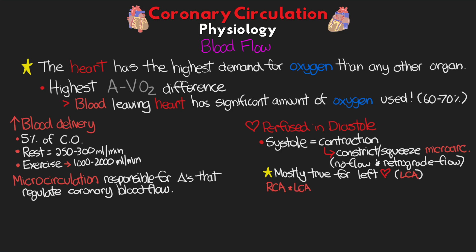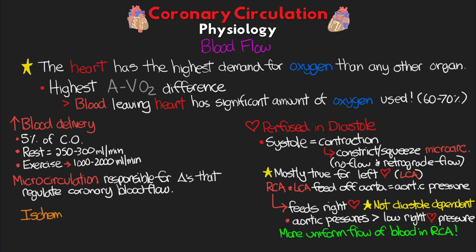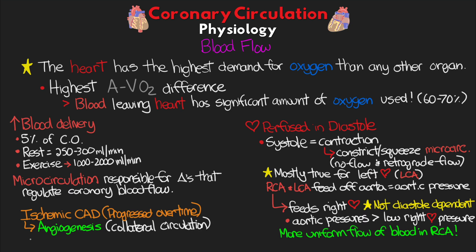Both the right coronary artery and the left coronary artery are fed off the aorta, and thus they have the aortic pressure perfusing blood. The pressure in the left atrium and especially the left ventricle during systole prevent the forward flow of blood. These pressures then drop in diastole, and the aortic pressure overcomes them, resuming forward flow. The right coronary artery, feeding the right side of the heart, is not diastole dependent, because the aortic pressures exceed even the low pressures seen in the right heart, leading to a more uniform rate of flow. Patients with ischemic coronary artery disease that has progressed slowly over time can have a process called angiogenesis — also referred to as the formation of collateral circulation — where new blood vessels form parallel to stenosed vessels, increasing coronary blood supply and reducing coronary vascular resistance.